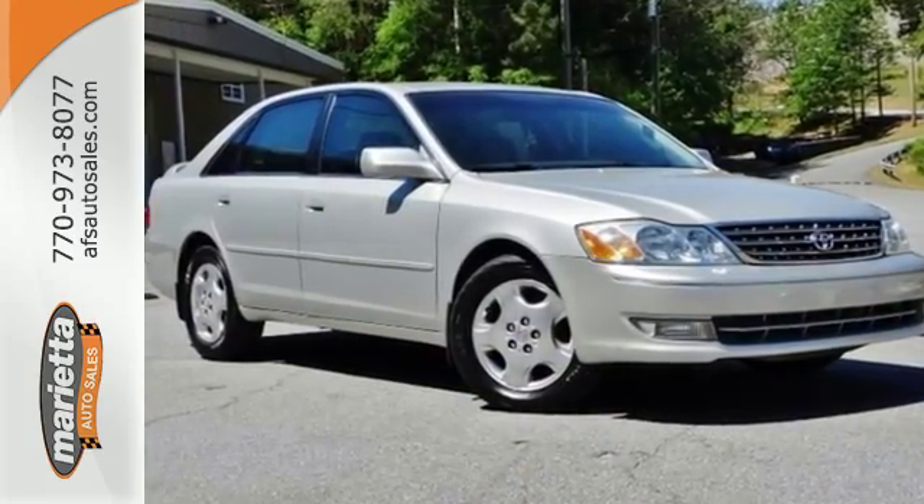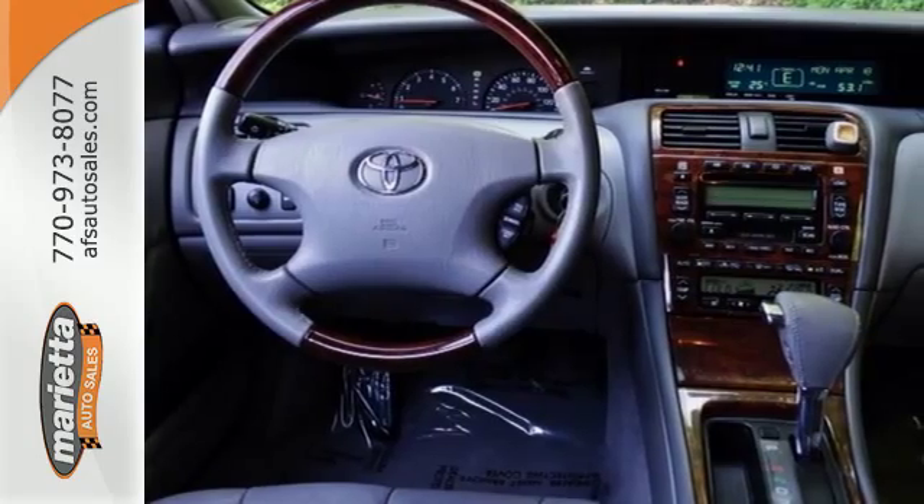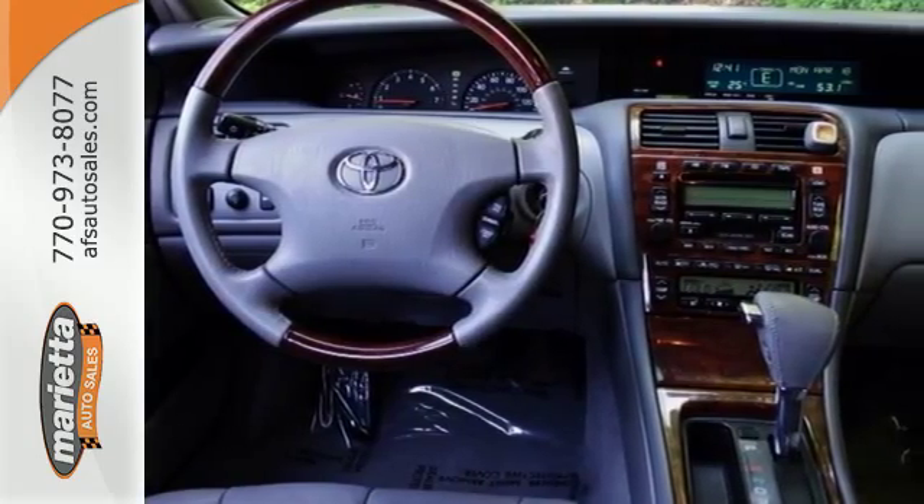Inside you'll find dual-zone air conditioning, a six-speaker stereo sound system, illuminated vanity mirrors, and numerous power features.